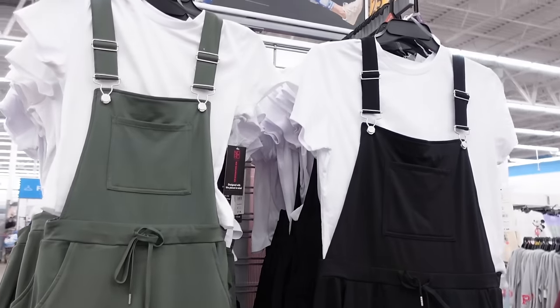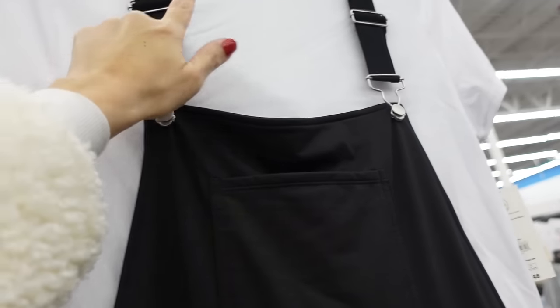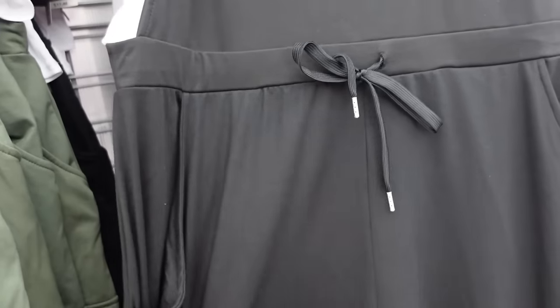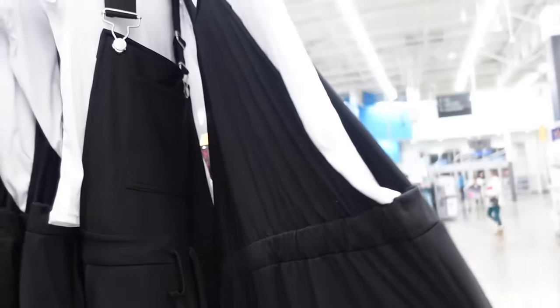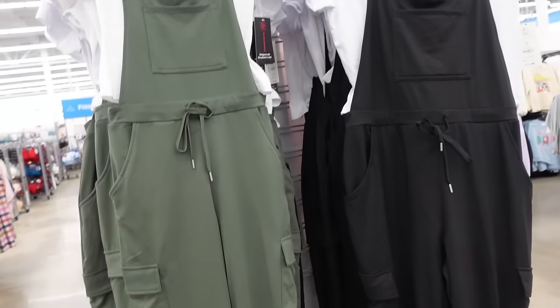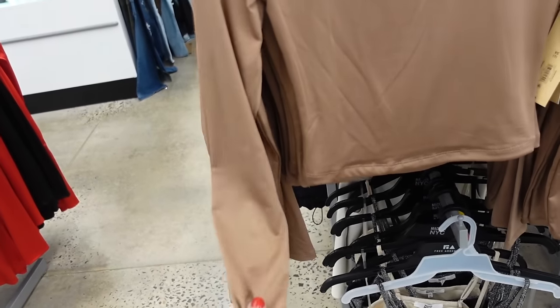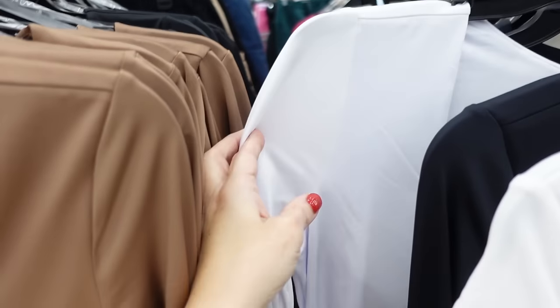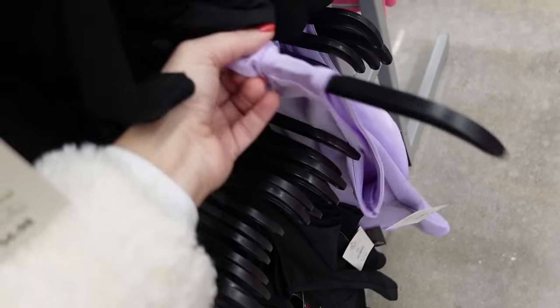New soft overalls from No Boundaries with a rib tee — higher neckline, fitted through the body, shorter cap sleeve, adjustable straps, one pocket, and super stretchy. The overall pant is a cozy jogger style with side pocket, drawstring, cargo-style pockets on the leg, and a true jogger bottom with no back pockets. In black and green, the two pieces are $17.48. Tops from Madden NYC — square neckline, fitted through the wrist and body, shorter fit. In brown, black, and white, going to be $12.